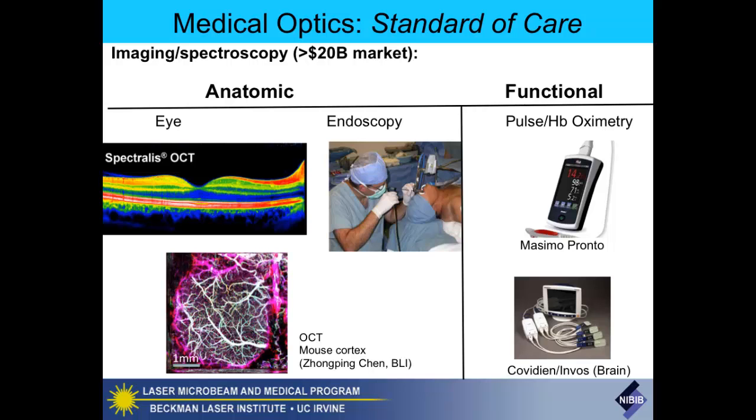Endoscopic techniques are essential for minimally invasive surgeries. Minimally invasive surgery is one of the fastest growing applications of surgery, and image guidance is critical for that. I think most of you know about Intuitive Surgical. It's one of the fastest growing biomedical companies—you could be working for Intuitive Surgical after you graduate.